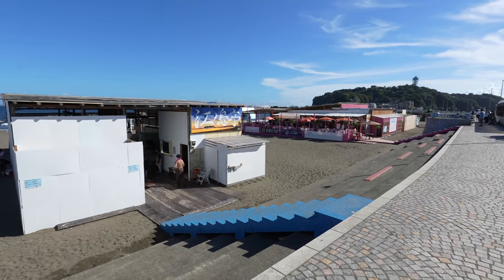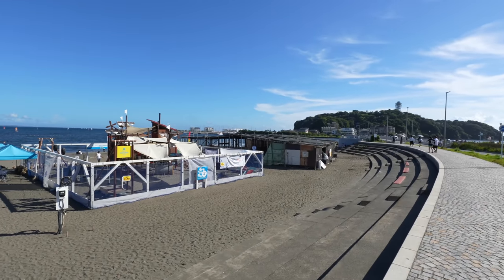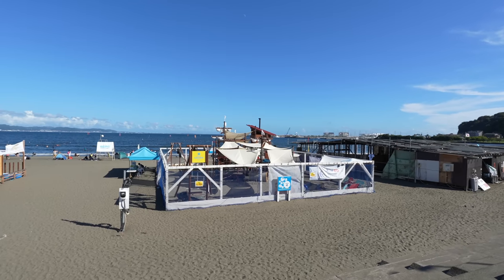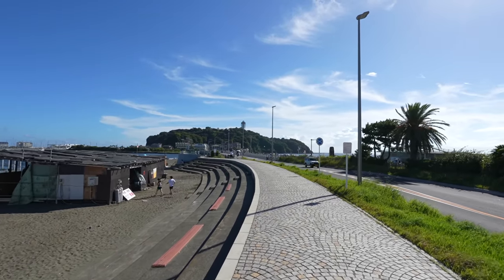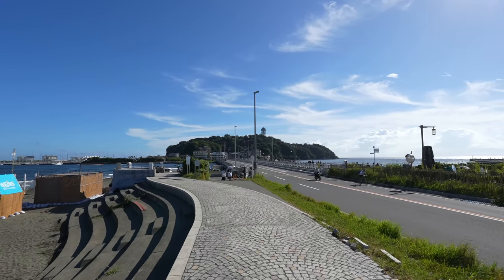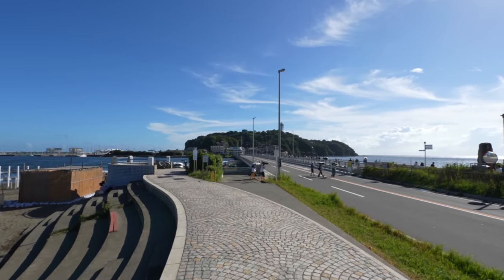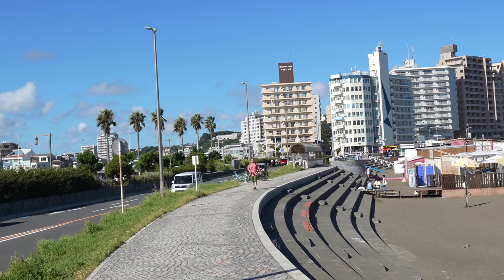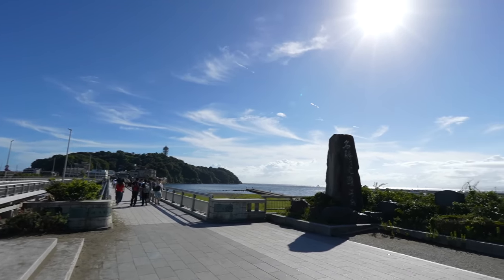Seems like there are coin lockers and restaurants here. Oh interesting — there is a park beside the beach too, maybe it's a paid area. Kids might love it. It's a dead end though, so we have to go back. So yeah, if you are coming to Enoshima, make sure to use the other exit otherwise you have to turn back. We came to the other side of the street — wow, it's beautiful, loving it!